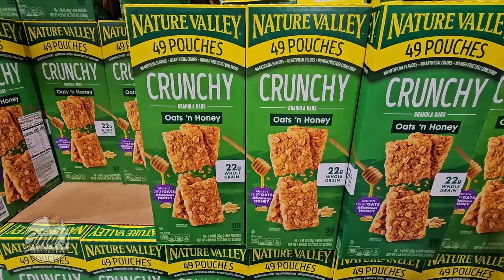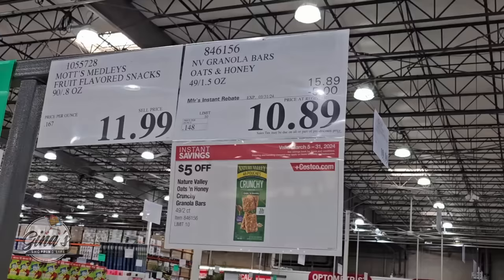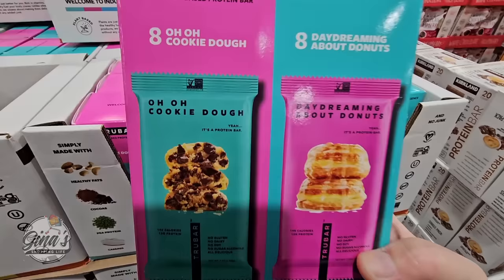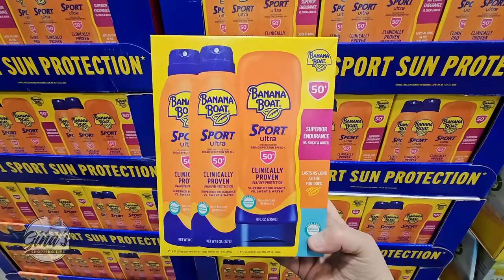Nature Valley Crunchy Oats and Honey — you're getting 49 of them for $10.89. And the True Bar: you have cookie dough and dreaming about donuts flavors. I haven't tried these yet, but $13.89 is a $6 savings.